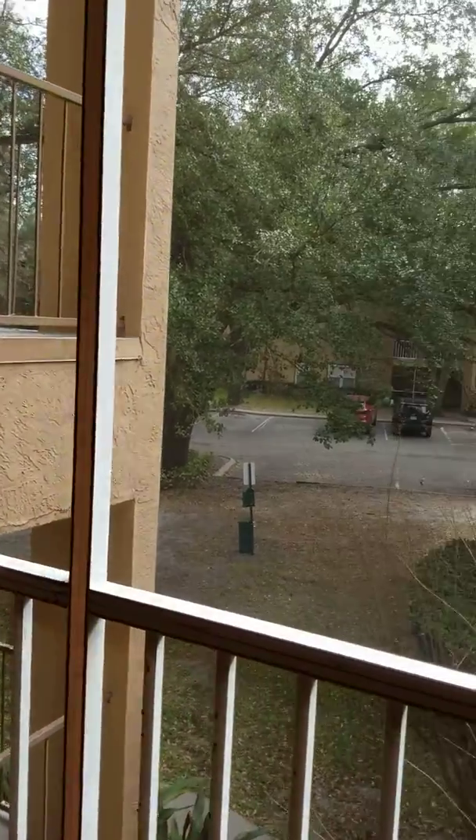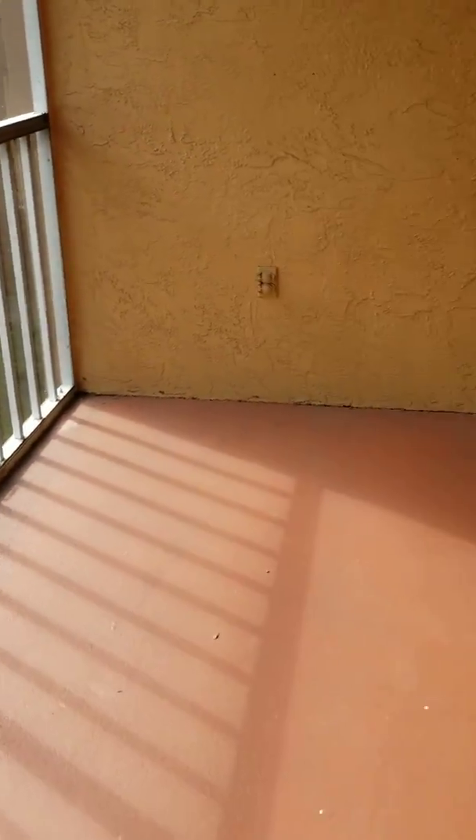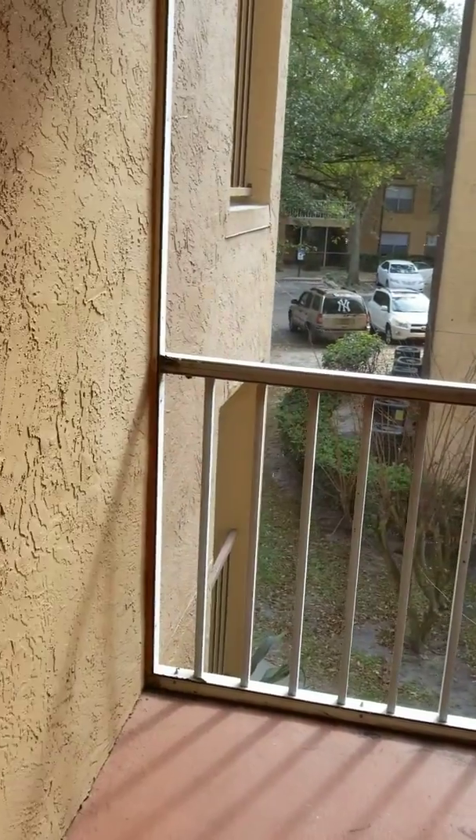Welcome to the Landings in Altamonte Springs. This is a one-bedroom, one-bath condo on the second floor. As you walk in, you have the screened-in patio area.